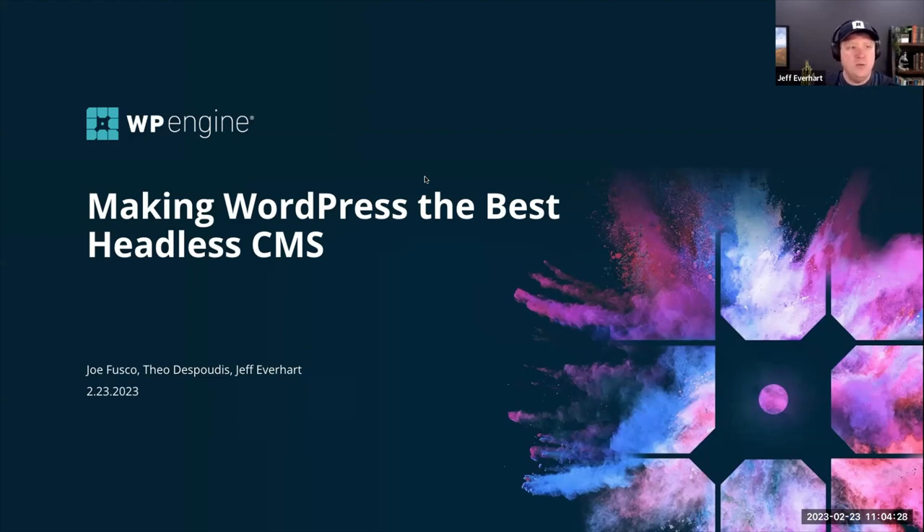Welcome everybody to our webinar, Making WordPress the Best Headless CMS. My name is Jeff Everhart and I'm joined by my colleagues on one of our software development teams focused on FastJS — Theo. Joe was supposed to be here today but had some weather issues in New York, some power outages. So Blake is going to stand in for Joe today.